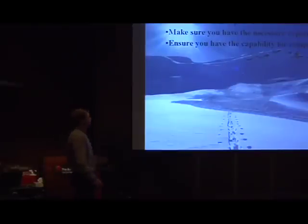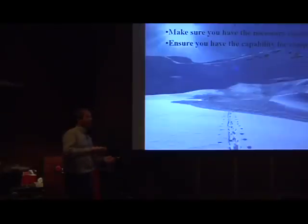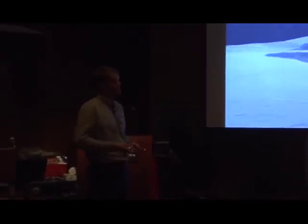So what can you do? You can learn how to interpret the avalanche bulletin — a good way is to actually read it. Those colorful blocks at the top give an indication, but read the text in detail. If you read it over the whole winter, it becomes like a storybook. Make sure you have the necessary experience level — don't bite off more than you can chew. And ensure you have the capability for companion rescue with your beacon, probe, and shovel. Get information online, take an avalanche course.